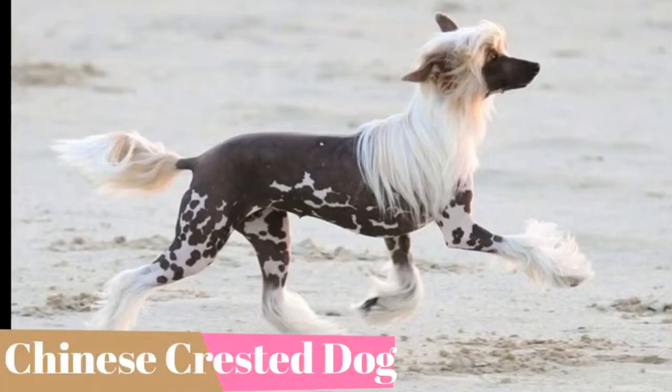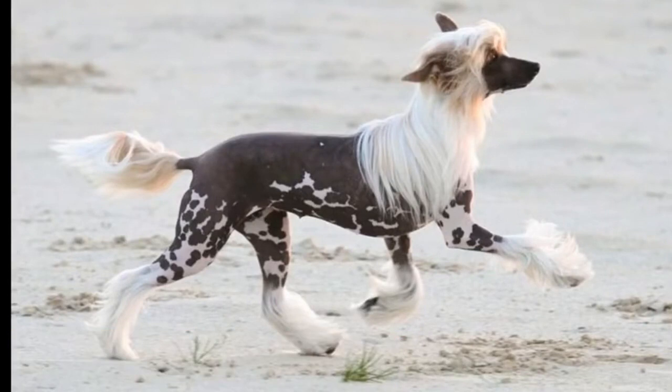The Chinese crested dog breed was created to be an invalid's companion. Here are the top 10 interesting facts about the Chinese crested dog.